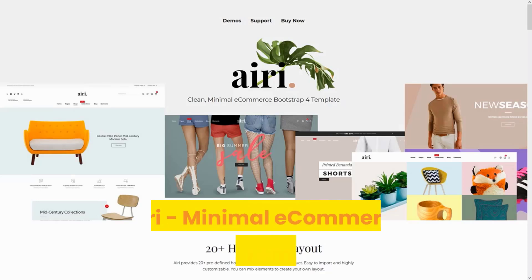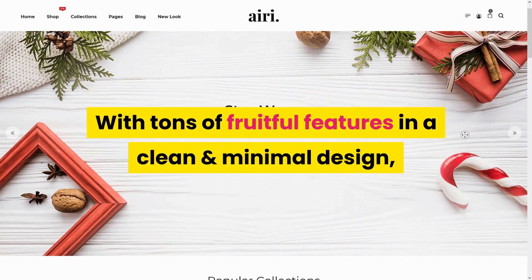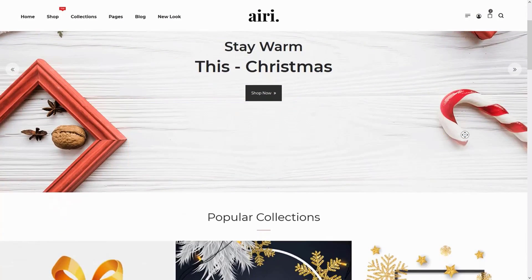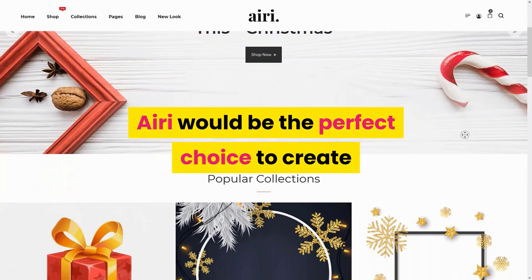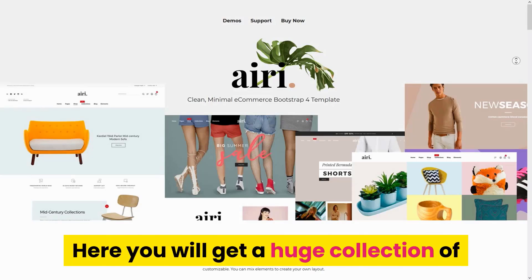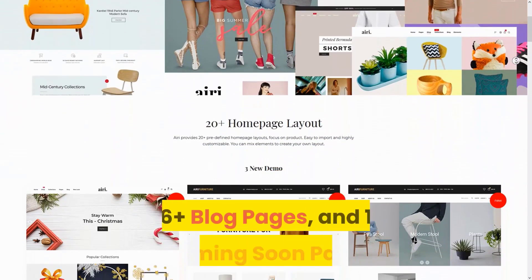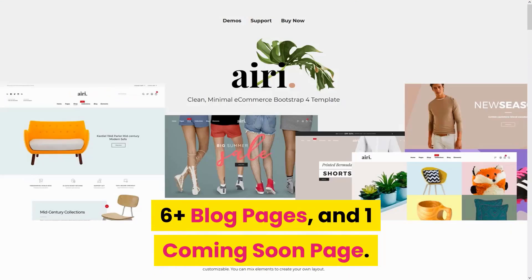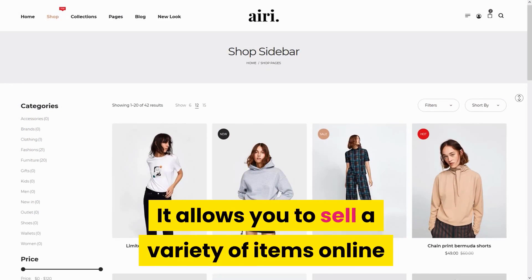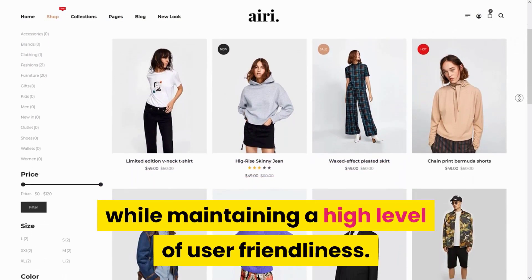Number 10: Aerie Minimal E-Commerce HTML Template. With tons of fruitful features in a clean and minimal design, Aerie would be the perfect choice to create a stunning e-commerce website for any niche. Here you will get a huge collection of 20 home pages, including 7-plus header layouts, 6-plus block pages, and one coming soon page. It allows you to sell a variety of items online while maintaining a high level of user friendliness.